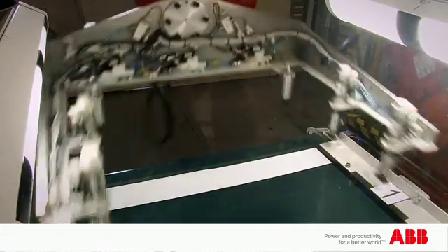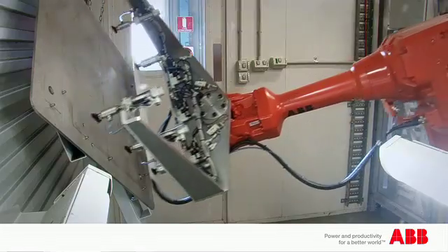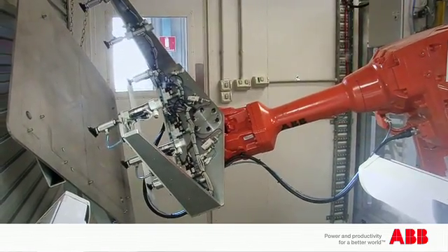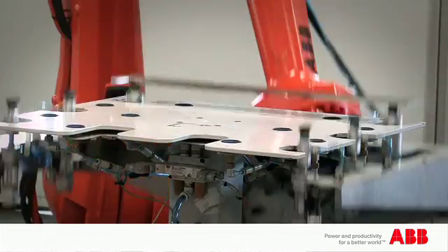The trim robot picks up a trim off the conveyor for the camera to make sure it's the right trim to go on the door that we're making, qualifies that trim and then pre-treats it and then lays it on the assembly table.